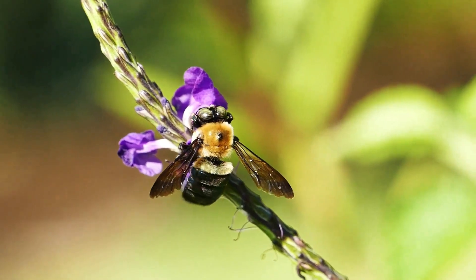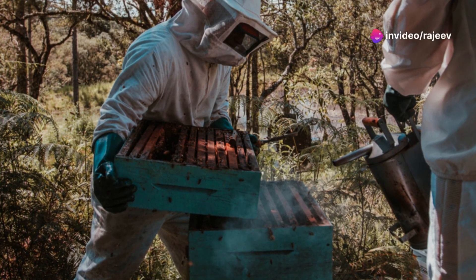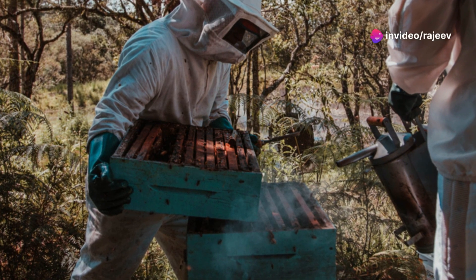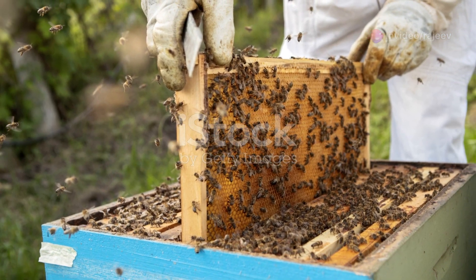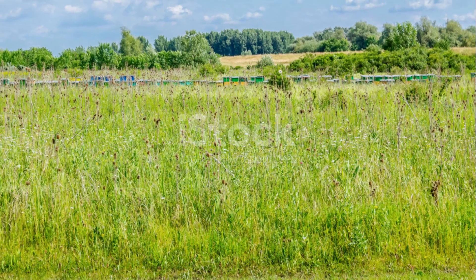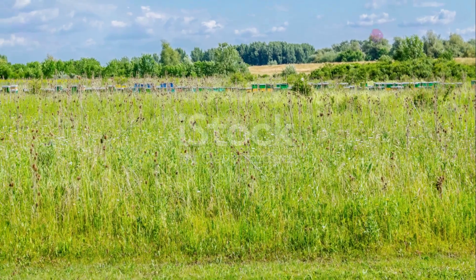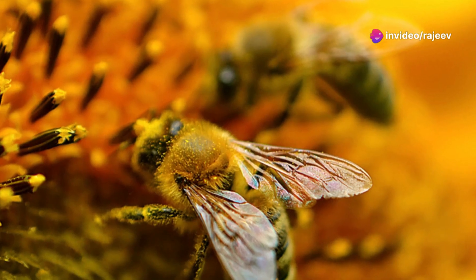And why does this matter to us? Because bees are crucial pollinators. Without them, crops fail, ecosystems falter, and food supplies dwindle. It's a domino effect that hits right at the heart of our food security and biodiversity. By saving the bees, we're essentially taking a vital step towards safeguarding our own future.